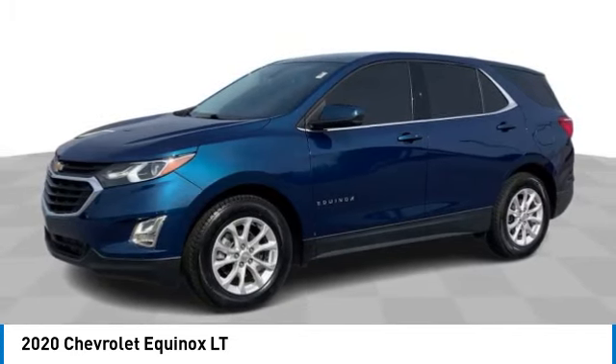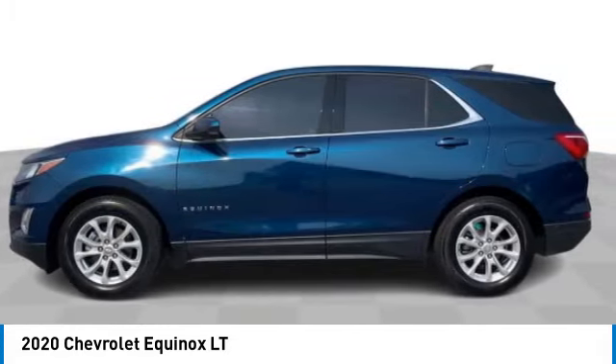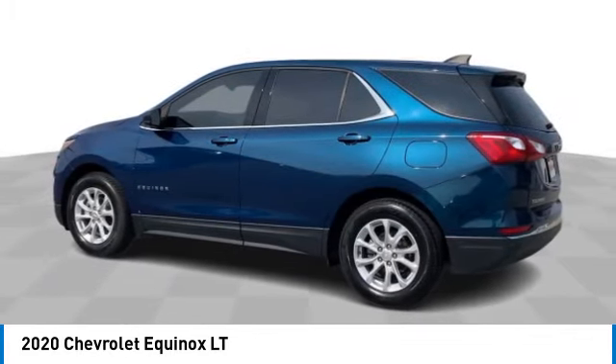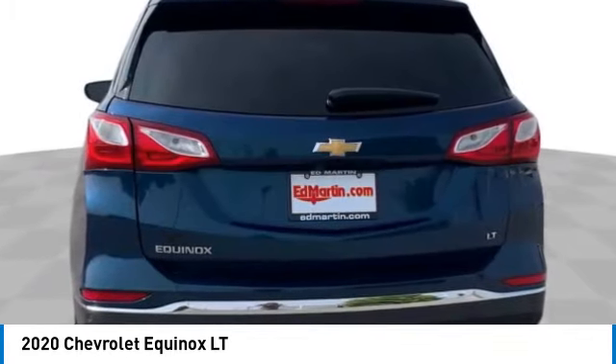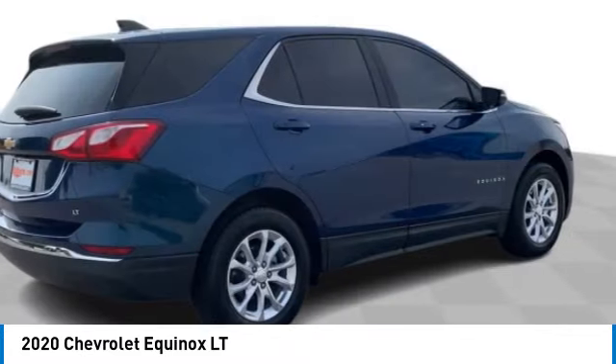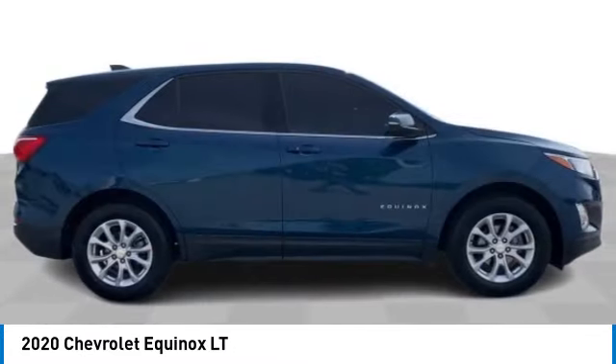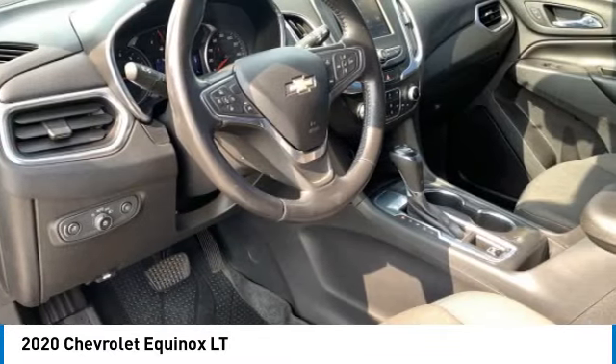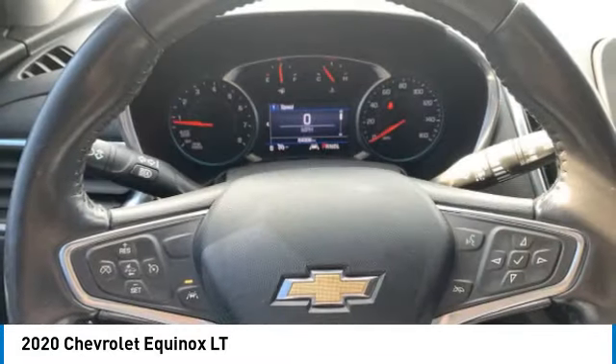This vehicle has less than 65,000 miles. Here are some of this vehicle's great options: turbocharged, heated mirrors, aluminum wheels, privacy glass, front all-season tires, rear all-season tires, four-wheel disc brakes, front-wheel drive, HID headlights, and auxiliary audio input.